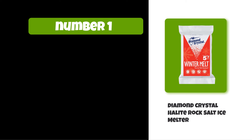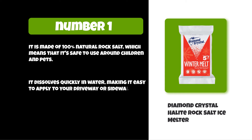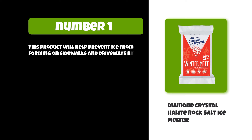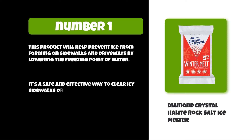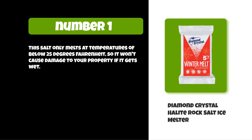At number one: Diamond Crystal Halite Rock Salt Ice Melter. It is made of 100% natural rock salt, which means it's safe to use around children and pets. It dissolves quickly in water, making it easy to apply to your driveway or sidewalk. This product will help prevent ice from forming on sidewalks and driveways by lowering the freezing point of water. It's a safe and effective way to clear icy sidewalks or driveways in the winter. This salt only melts at temperatures below 25 degrees Fahrenheit, so it won't cause damage to your property if it gets wet.